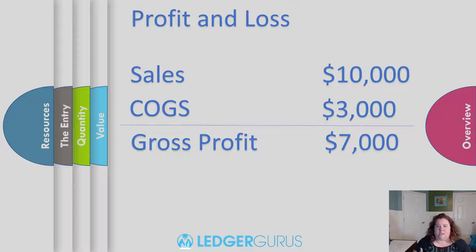Cost of goods sold is the most important expense — one of two categories, sales and cost of goods sold, that helps you get to gross profit. So if you're doing it wrong, you can really skew these results. What do I mean by doing it wrong?